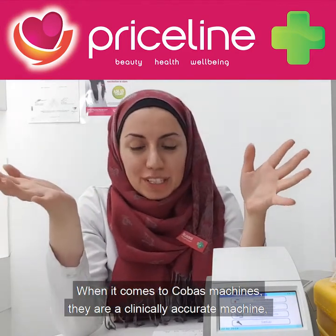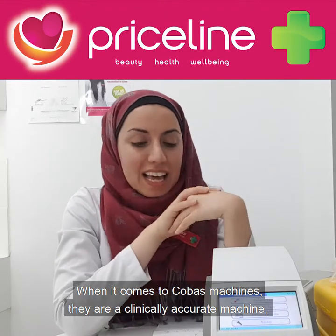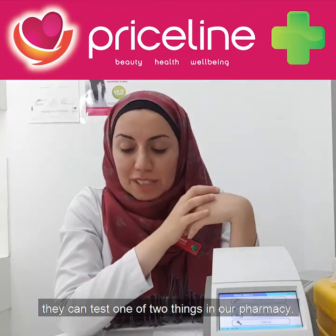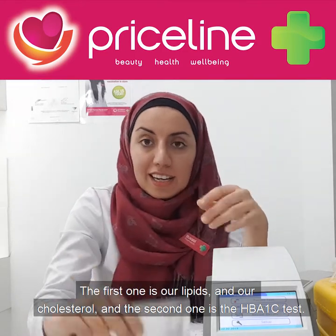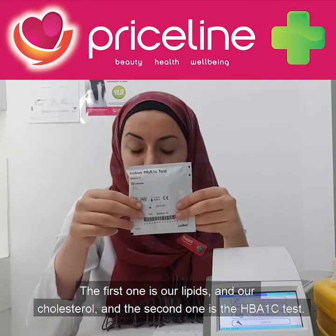When it comes to Cobas machines, they are a clinically accurate machine. They can test one of two things in our pharmacy: the first one is our lipids and our cholesterol, and the second one is the HbA1c test.